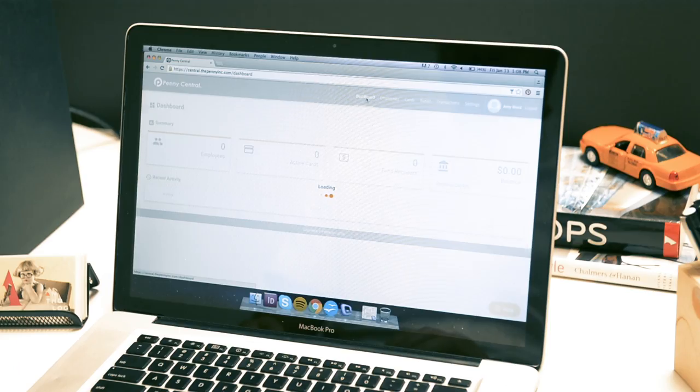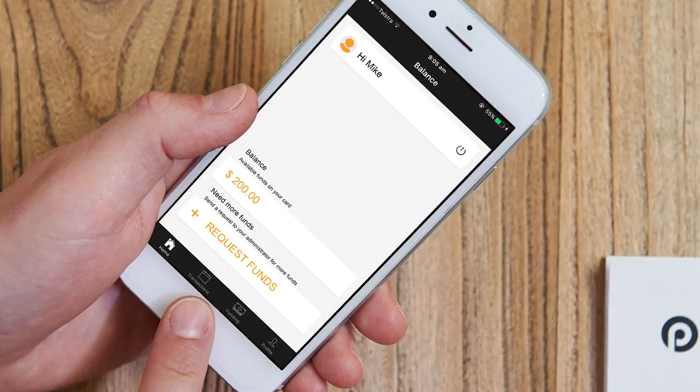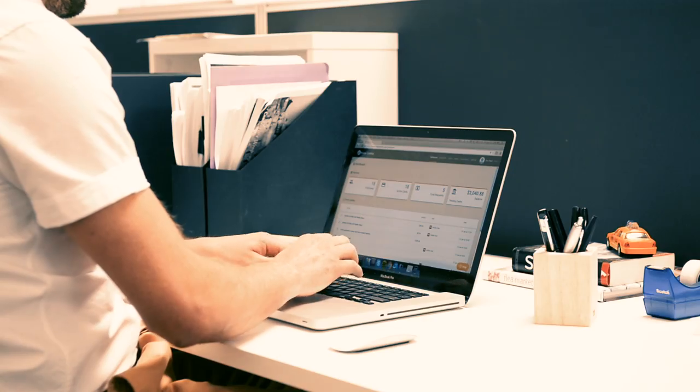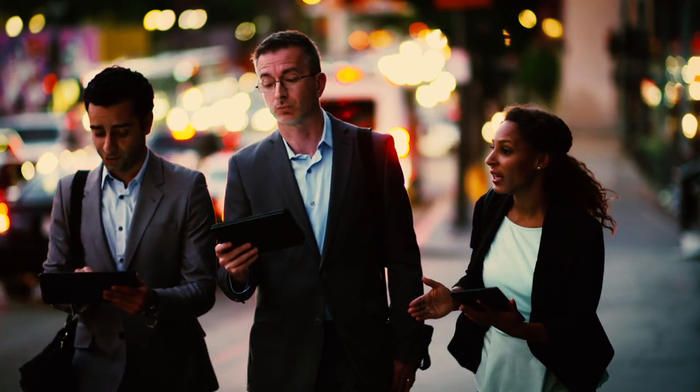Sign up in minutes online, your card arrives in a couple of days, and your virtual cards arrive like now. Use the online management system to assign cards to employees, allocate funds, and view transactions as they happen.